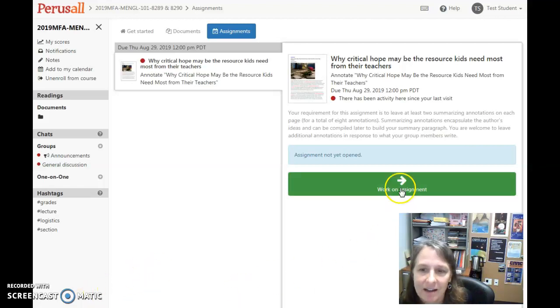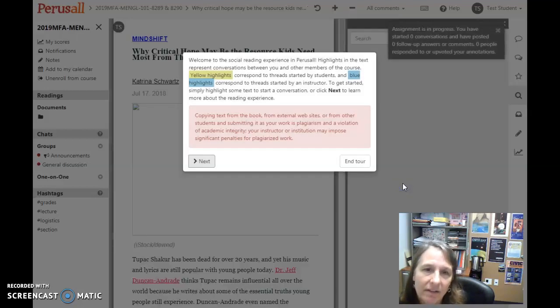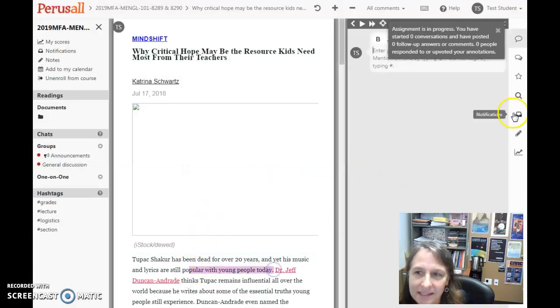So just click on this 'Work on Assignment' button. You get a little tutorial that tells you that the yellow highlighted passages are highlighted by your classmates and the blue ones by me. Then you go ahead and highlight some passages and leave some comments.